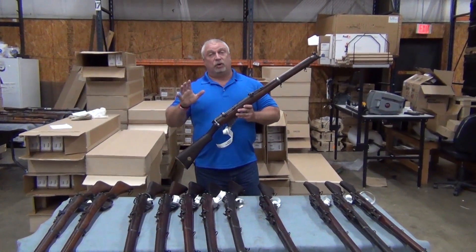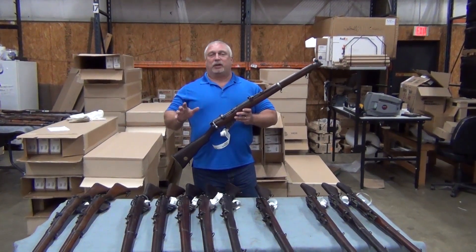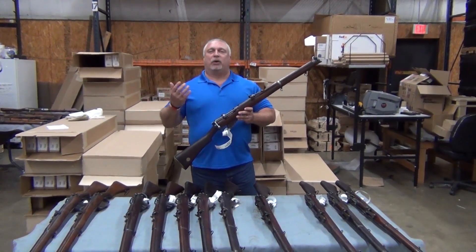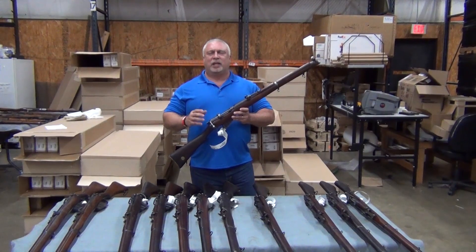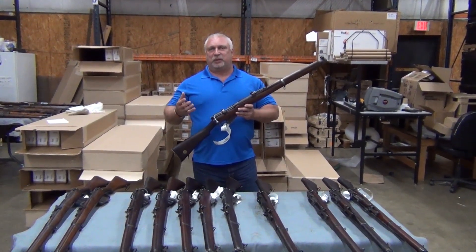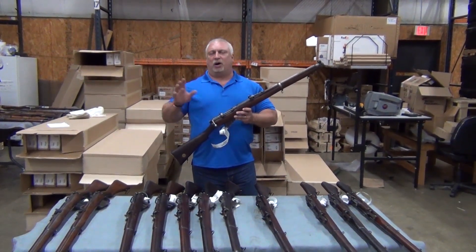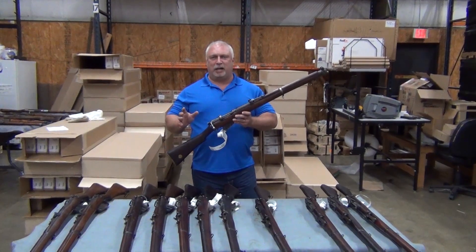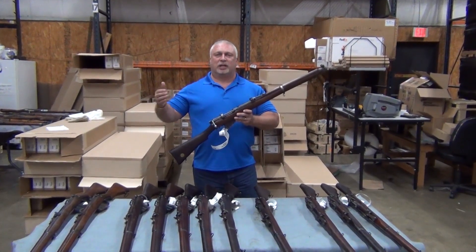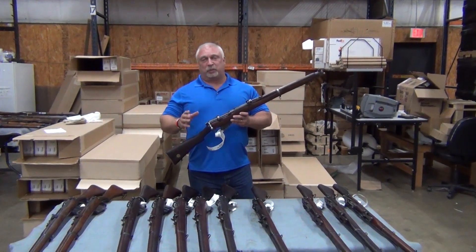More than that, overall, these are in pretty darn good condition for Enfields. I've been around a long time — back in the late 80s, early 90s when these were coming in. We saw a lot of Enfields. I've never seen a beautiful Enfield; they're not beauty queens inherently because they did see a lot of service all over the globe. You see these used in movies all the time, representing different places throughout the world. But by Enfield standards, these are really nice.